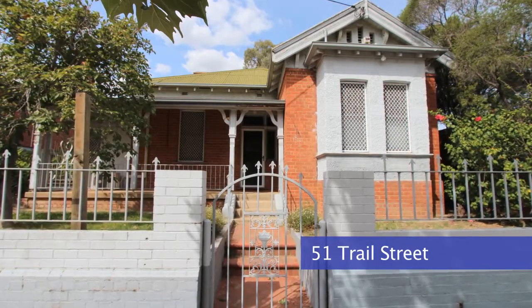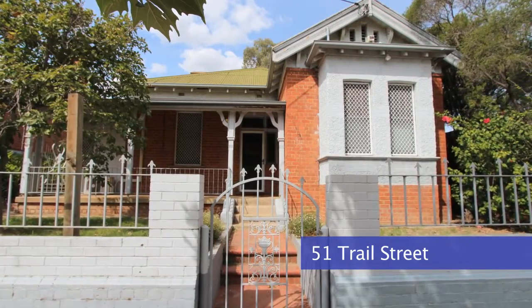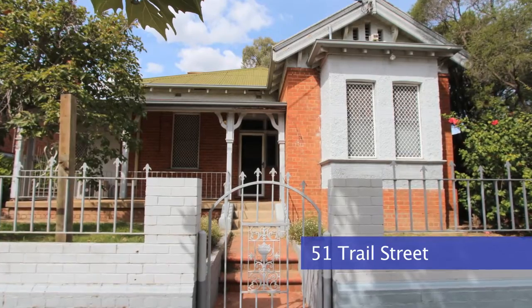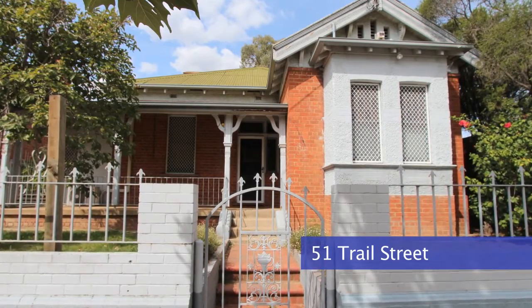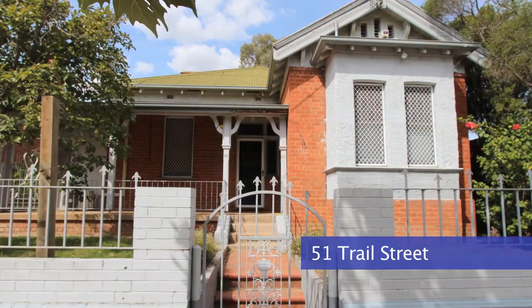We also have 51 Trail Street — this is an older style property with attractive street presentation. The building is approximately 140 square meters on a block of 685 square meters. There's reverse cycle air conditioning throughout, multiple offices, a three-car carport and a single lock-up garage, and it is for sale at $525,000.